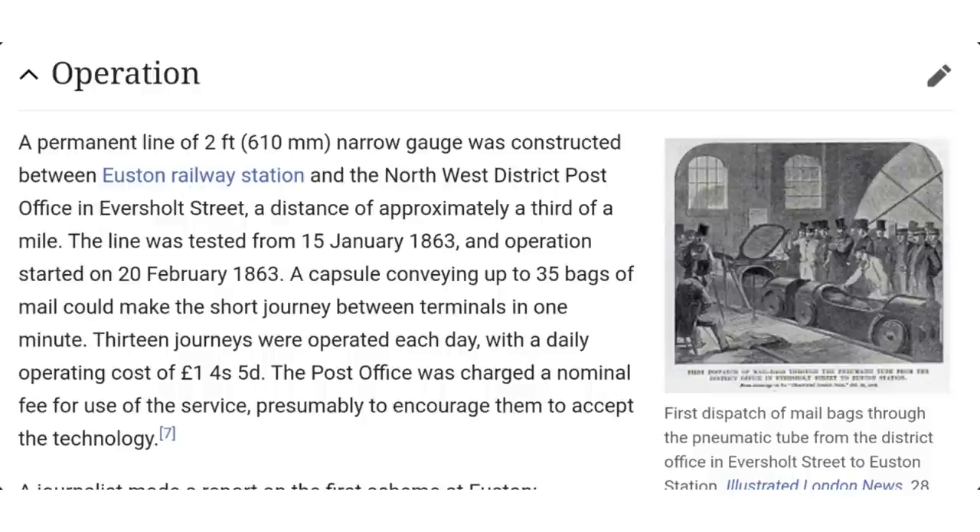A permanent line of two-foot narrow gauge was constructed between Euston railway station and the North West District Post Office in Evershot Street — a distance of approximately a third of a mile.